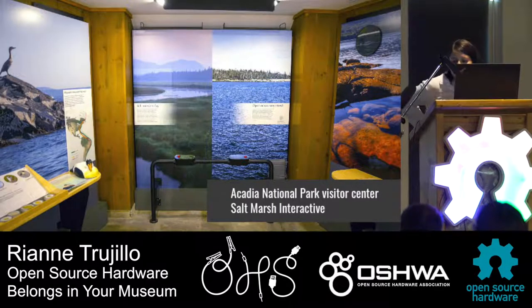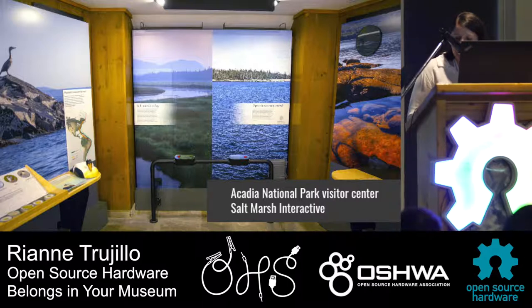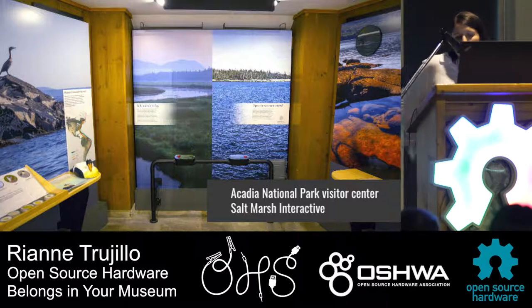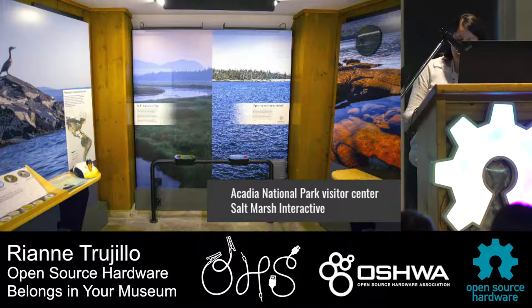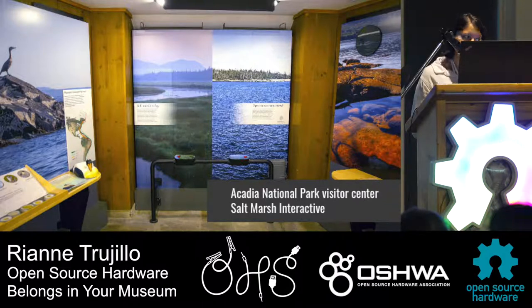At last year's summit I spoke about the Acadia National Park Visitor Center and how the lab was given the opportunity to introduce open source hardware in a national park using a combination of electronics from online suppliers as well as our own custom boards. I also spoke about some of the design challenges we faced while working with contract fabricators and the federal government. I'm happy to report that both our RFID bird matching game and our rail ran without any issues for two seasons, equivalent to about two four-month periods and 140,000 visitors.